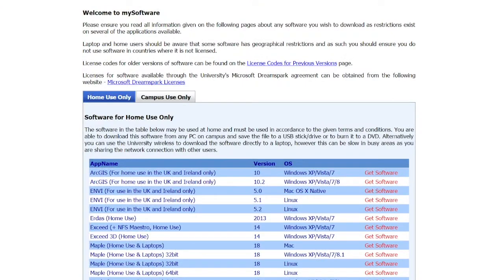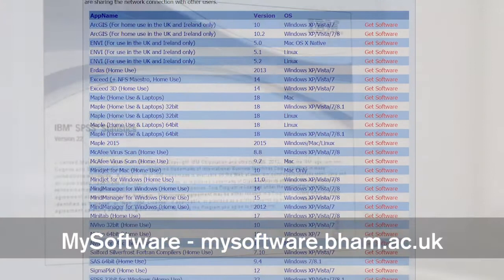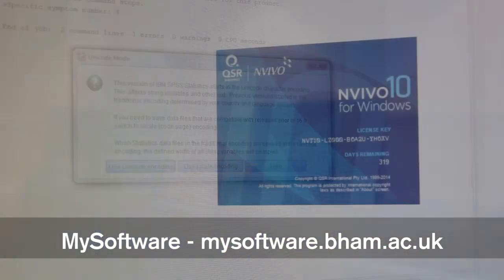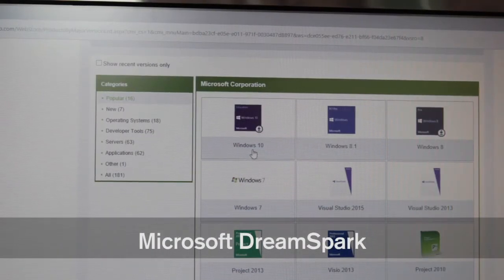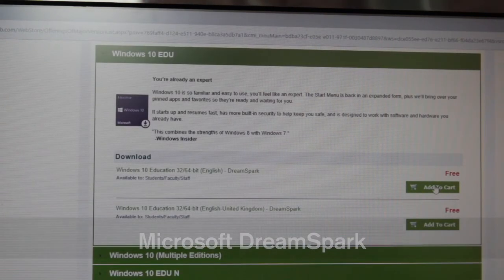Staff and students also have access to the My Software portal at mysoftware.bham.ac.uk, which gives access to lots of useful software such as SPSS, NVivo, and ArcGIS. Microsoft also makes a number of software packages available to students through their DreamSpark service.